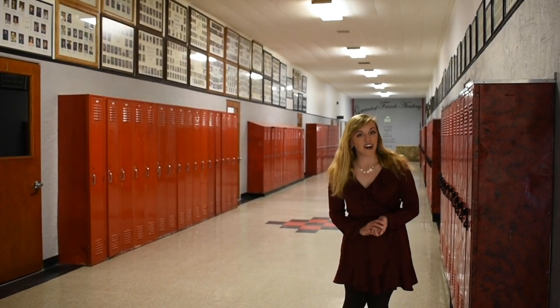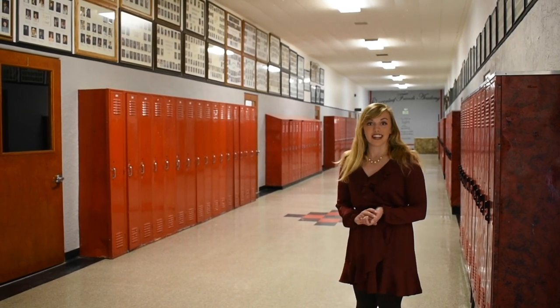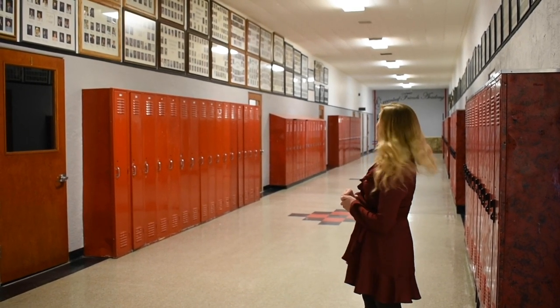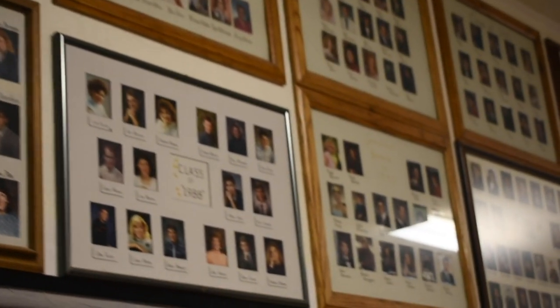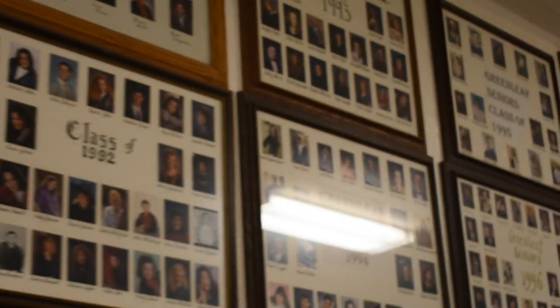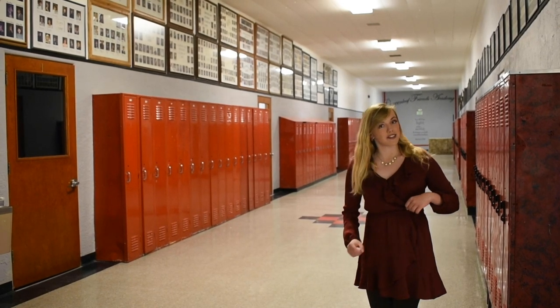This is Heritage Hall. It's the oldest hallway in this building, and quite a heritage it is, as you can see by the nearly century's worth of graduates whose photos adorn the walls. As we walk down, I'll give you a sneak peek into the classrooms.